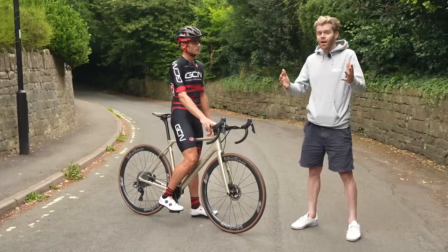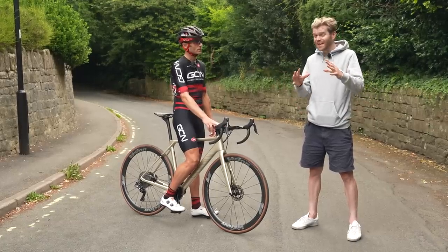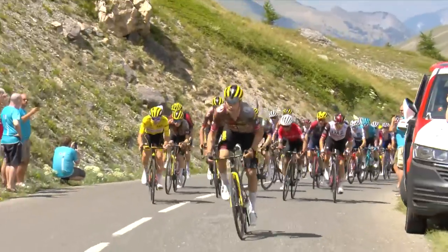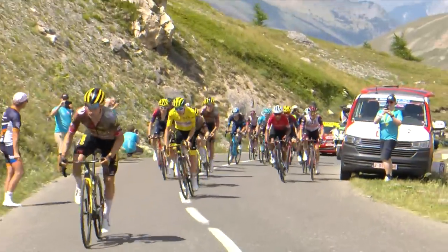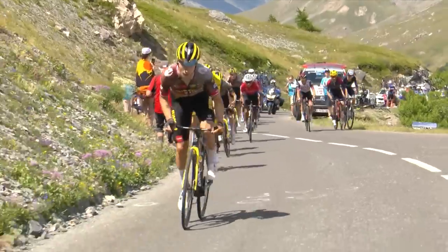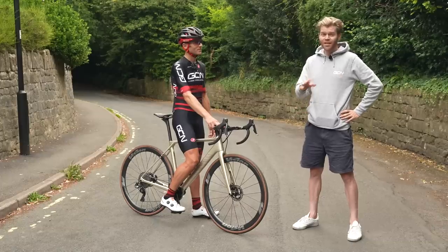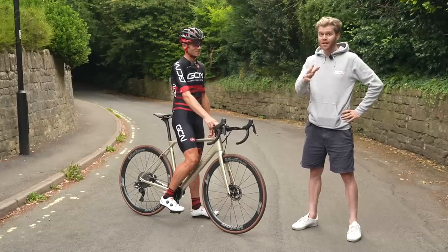On an epic mountain climb like Alpe d'Huez, that's typically 6 to 6.5 watts per kilogram of body weight, sustained for 30 to 40 minutes. It's absolutely huge. If you don't believe me, weigh yourself and try it in your local gym. If you can last three minutes at that intensity, you're doing well.